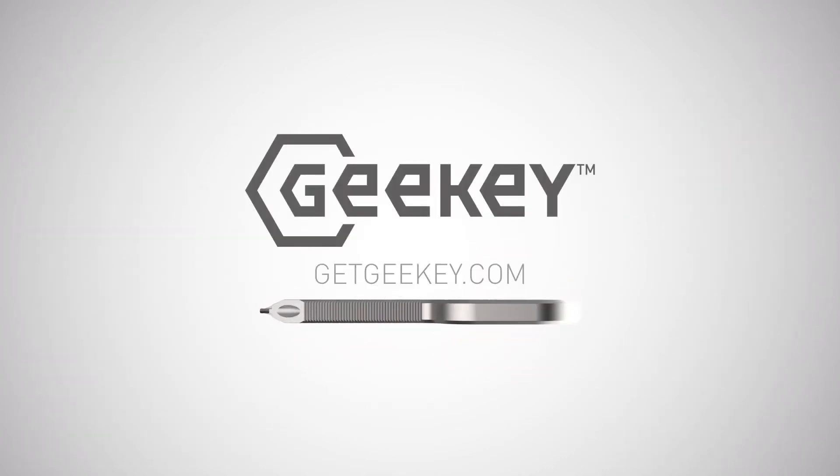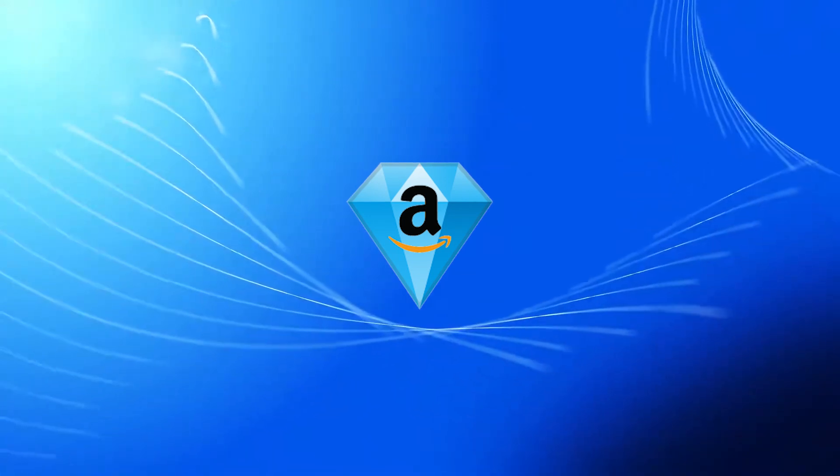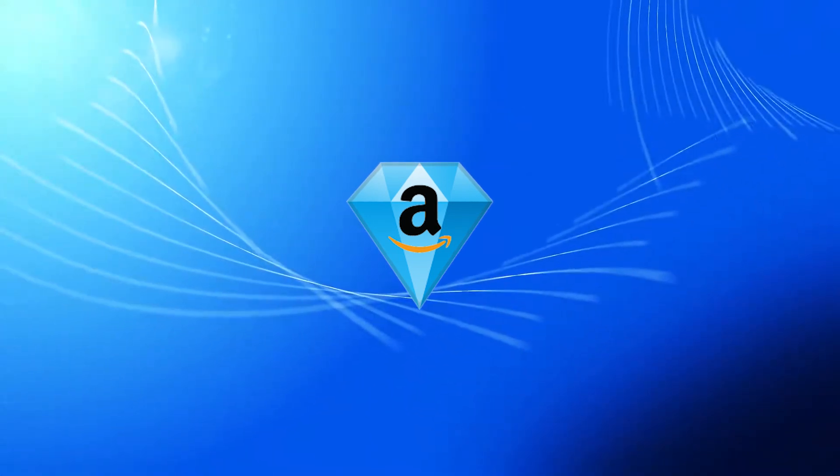And there you have it. That is one badass gadget, if you ask me. Thanks for tuning in. This is Amazon Gems. Be sure to subscribe, click that like button, and let's get on to the next one.